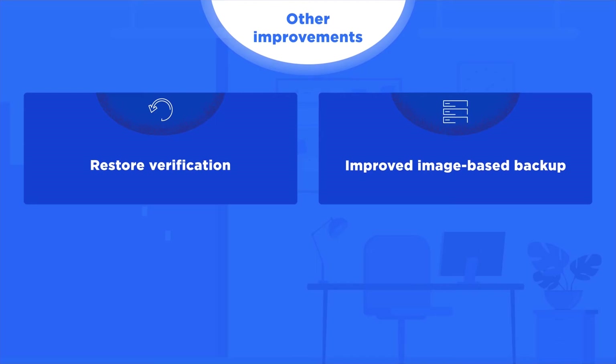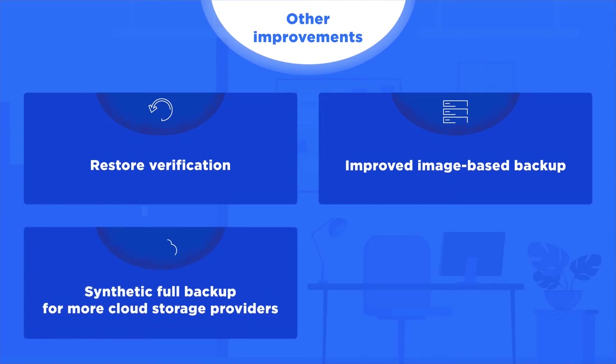Improved image-based backup: an enhanced method of calculating image-based backups increases the speed of incremental backups. Synthetic full backup for more cloud storage providers: we are now able to natively perform a synthetic full backup to Microsoft Azure, Wasabi Cloud Storage, and Backblaze B2 and S3-compatible storage solutions.